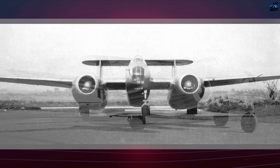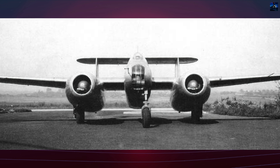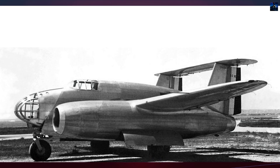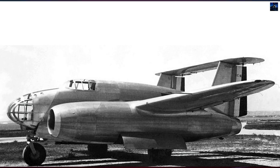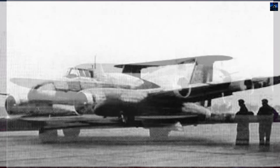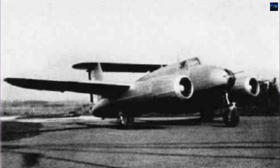SNCAC redirected its efforts to the NC-1071, a jet-powered evolution of the same airframe equipped with Rolls-Royce Nene engines. The NC-1071 became France's first twin-engine jet aircraft, but it too failed to reach production. Today, no parts of the NC-1070 survive, but its development marks an important transitional phase in post-war French aviation, bridging the era between piston-driven bombers and the dawn of jet-powered combat aircraft.